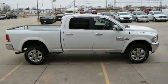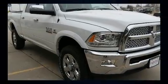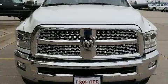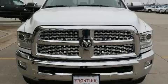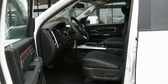It's equipped with tons of terrific amenities, but it won't break your budget, like heated seats, an automatic dimming rearview mirror, power front seats, skid plates, rain-sensing wipers, and voice-activated navigation.